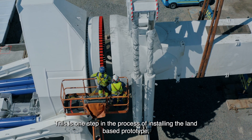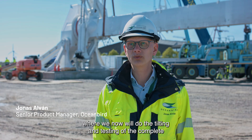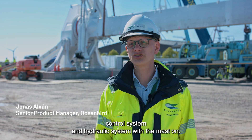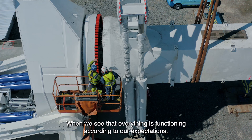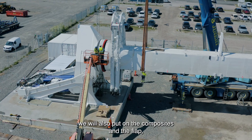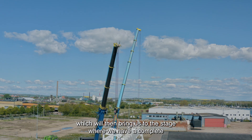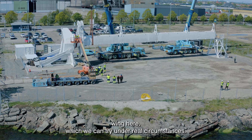This is one step in the process of installing the land-based prototype, where we now will do the tilting and testing of the complete control system and hydraulic system with the mast on. When we see that everything is functioning according to our expectations, we will also put on the composites and the flap, which will then bring us to the stage where we have a complete wingsail here, which we can try under real circumstances.